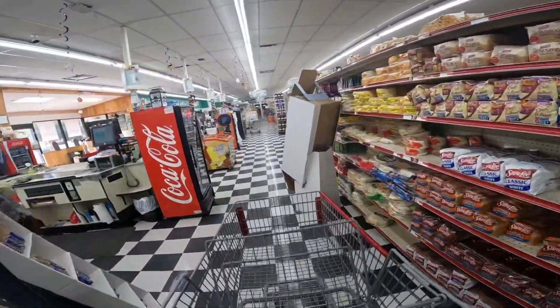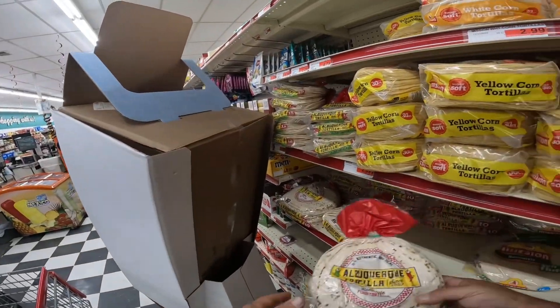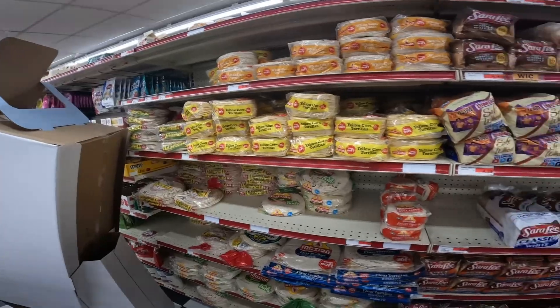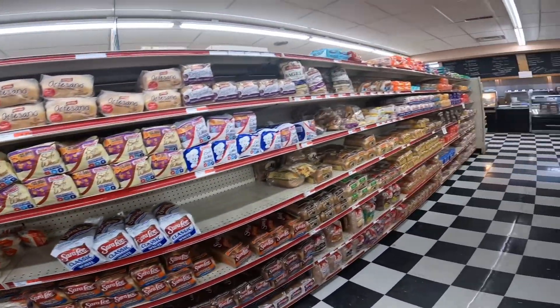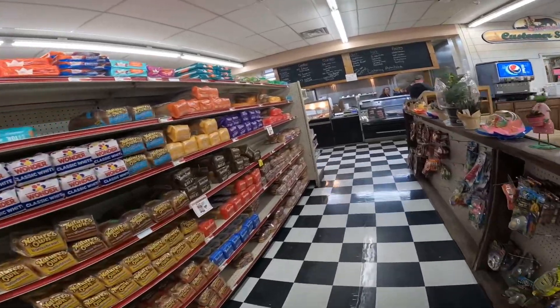We can always use more tortillas. What else can we use? If they have English muffins, that would be great, but it doesn't look like they do — but we could use hot dog buns.